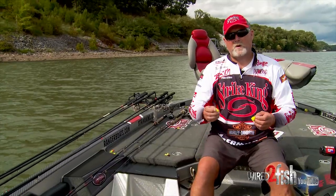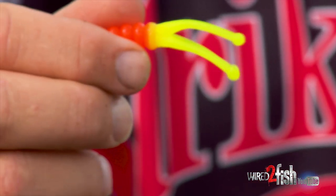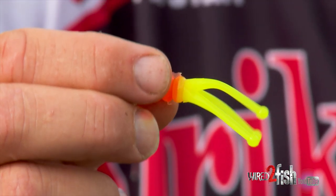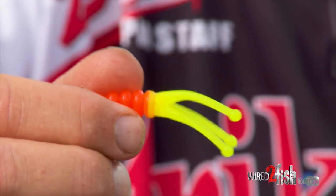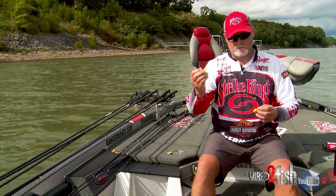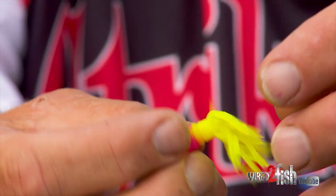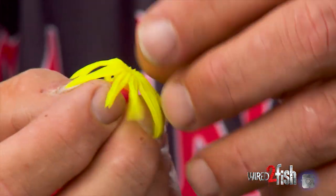In Mississippi, or if you're on a farm pond, or wherever you're at and the water gets muddy or dingy, I like an orange and chartreuse. That's hard to beat. That's an orange and chartreuse Strike King Joker that is in the glow — works great in Mississippi Lakes. Electric Chicken, that's a chartreuse and pink, works great in stained or muddy water.